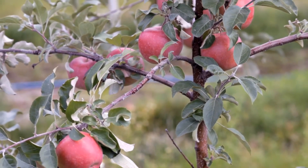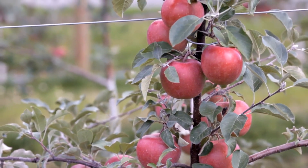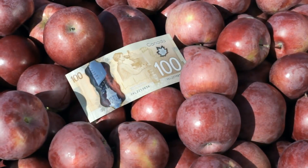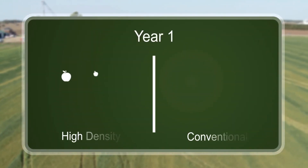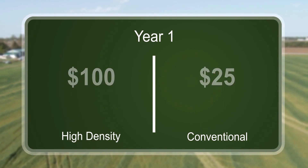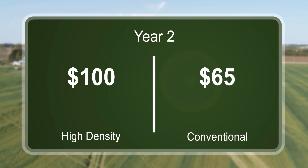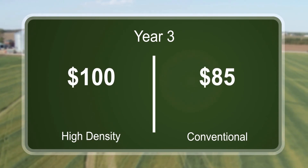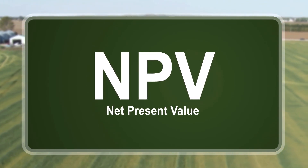To understand the profitability of orchard investment, it is important to understand the value of small crops in the first five years. This is a key concept. Fruit produced in the early years is much more valuable than fruit produced in later years. If someone offered you a hundred dollars now or a hundred dollars in one year, which would you take? Of course, you take the hundred dollars now. Similarly, if your orchard produced a hundred bushels this year or a hundred bushels next year, this year's fruit is more valuable. This is a basic concept of economics called Net Present Value or NPV. Think of NPV as the opposite of interest paid.